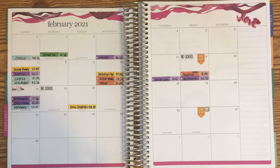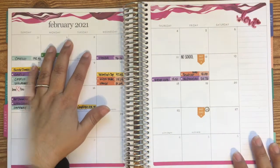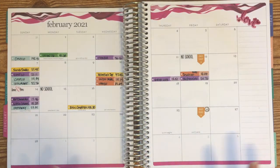Hi and welcome to Vita with Vicki. In today's video we're going to be going over the month-end budget for February, so if you're interested in that please stick around.